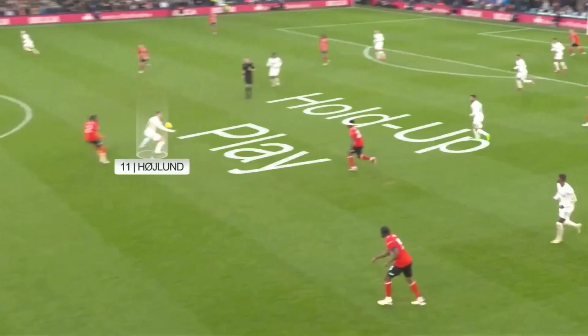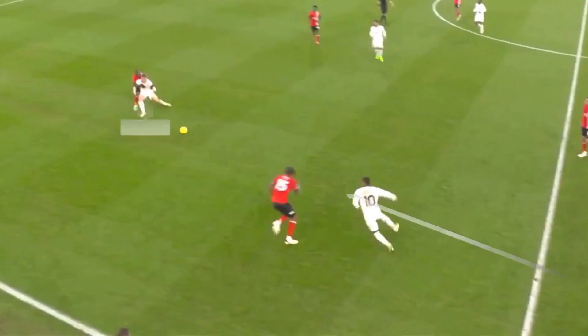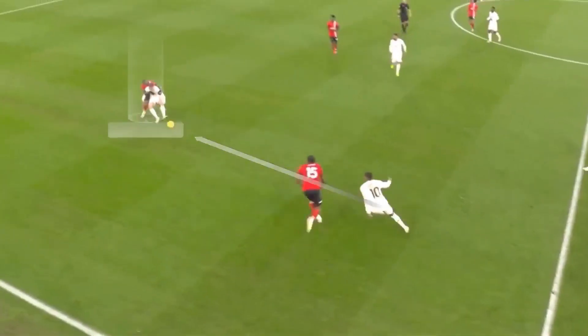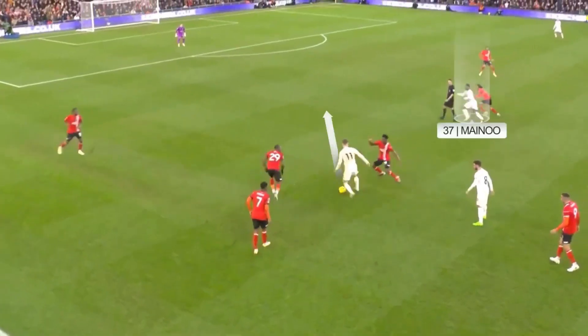Moving on to his hold-up play, this ball has been fired forward by Inanna. The ball has just bounced, making control more difficult for Hoyland, but he brings it under instant control and plays a nice lay-off. Shaw has played the ball into Hoyland — we can see that Mengi is all over him, but he holds him off, then rolls him and plays a lovely ball to Mainu.